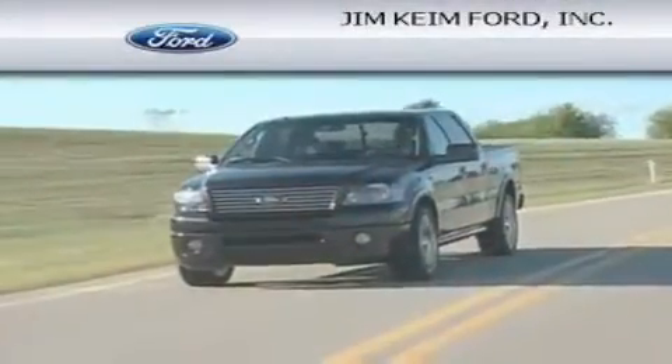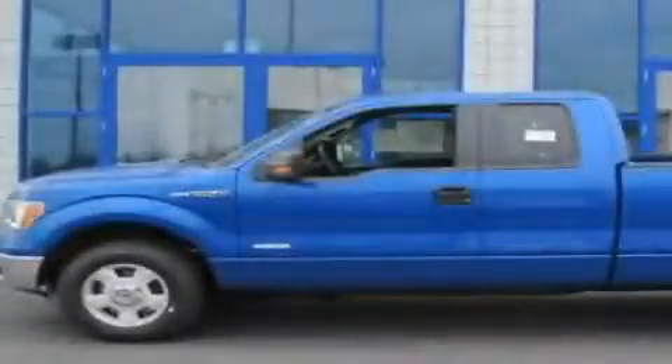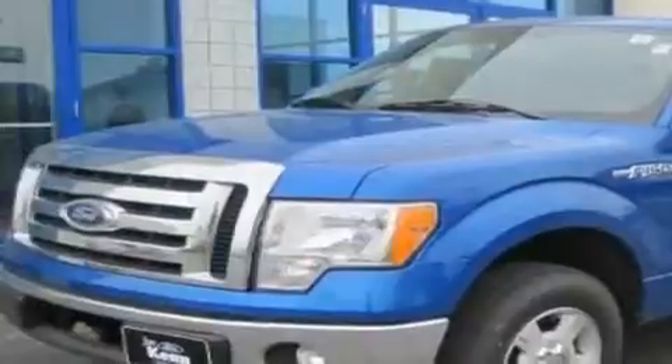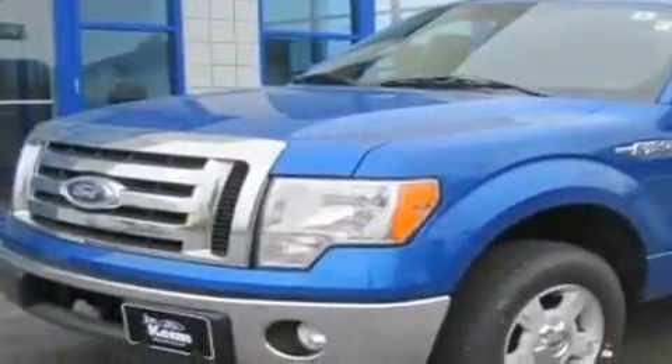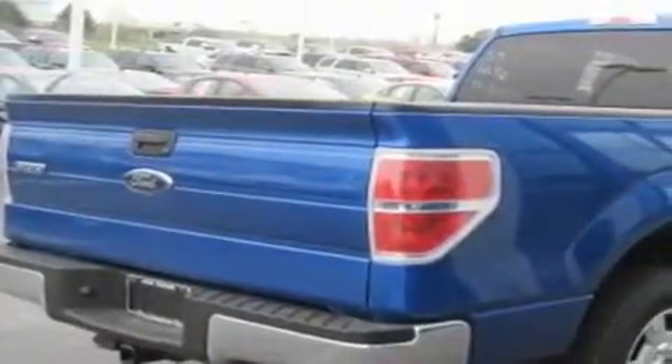Another fine vehicle offered by Jim Keim Ford. This is a brand new 2011 Ford F-150. It has the power to move what you need. This truck has an automatic transmission and a six-cylinder engine.